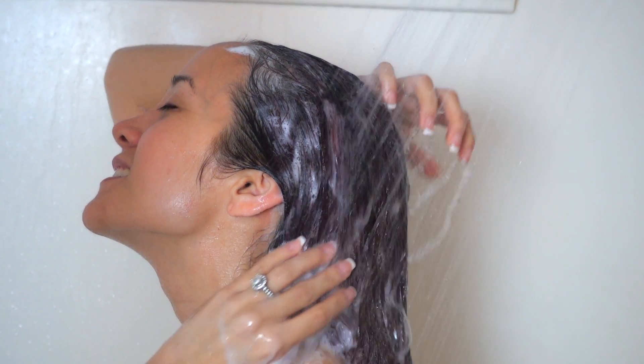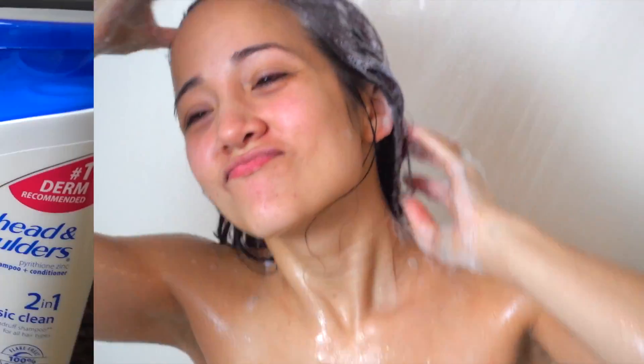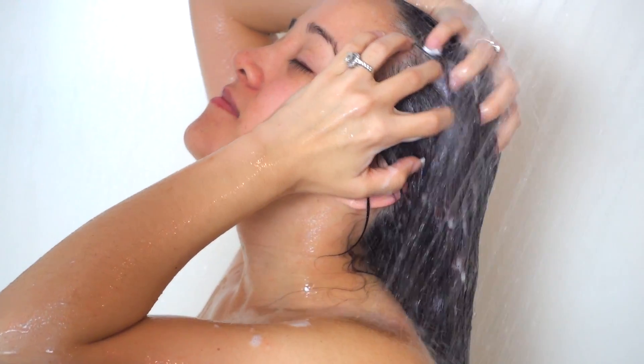Head & Shoulders is clinically tested and 100% flake-free. It's also the number one dermatologist recommended dandruff brand, which is really, really cool.